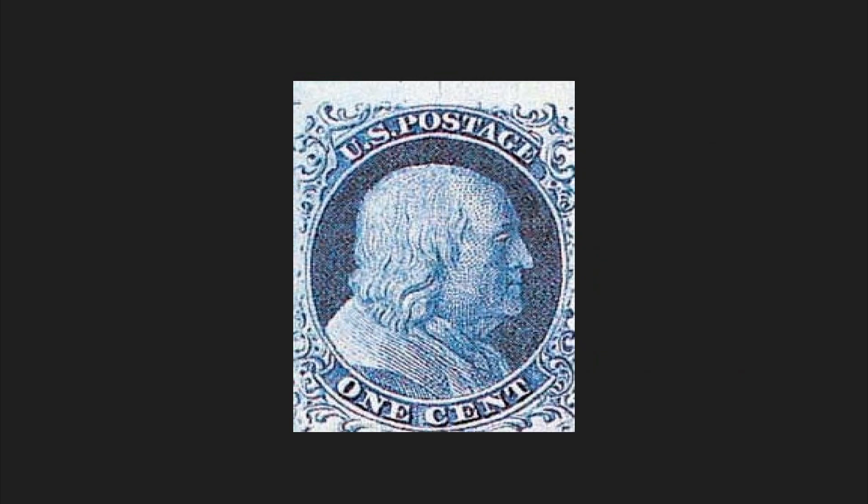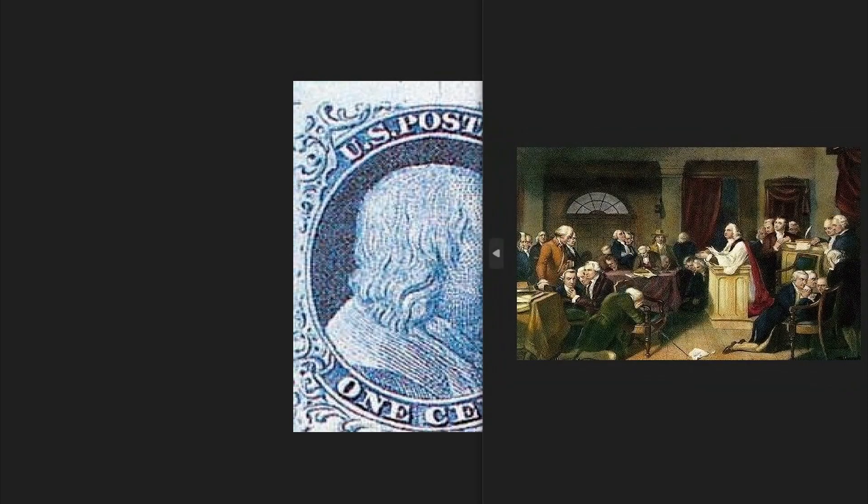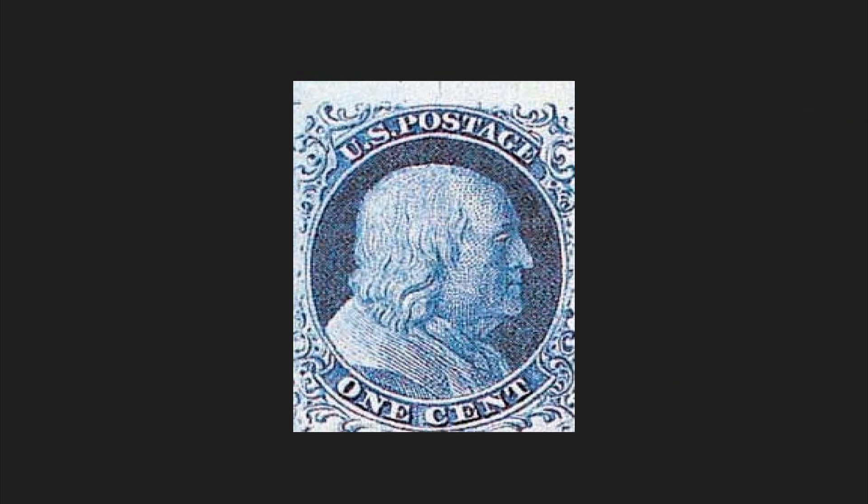The one-cent stamp of 1851 is one of the rarest and most valuable pieces of American philately. It presents itself with the typical face of Benjamin Franklin facing right. One hundred years earlier, Franklin officially debuted in politics — first as a congressman from Pennsylvania, then as a state representative to the Albany Convention, an official meeting between representatives of the British colonies. Thanks to his charisma, he gained more and more approvals and friendships in the political field. In 1851, Congress reduced postal rates, setting aside the concept of remote delivery. Thanks to the new tariff, stamps like this one-cent piece allowed letters or parcels to be shipped within the same city.